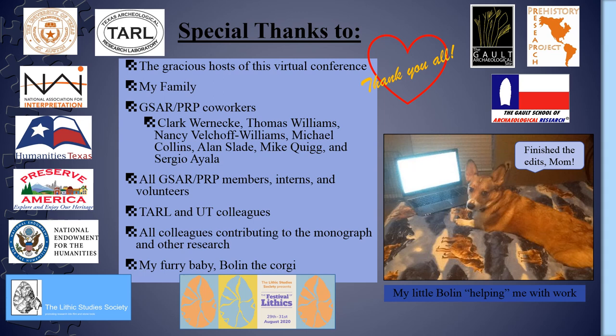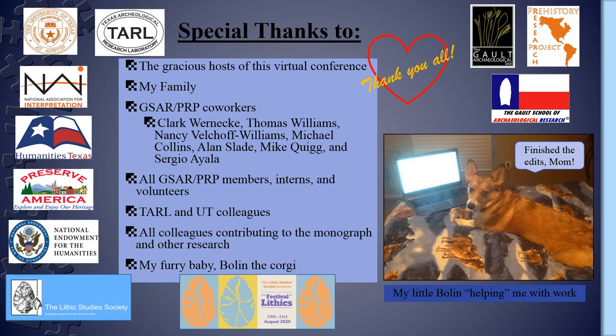Thank you all for your interest in hearing a bit about the work we're doing at Galt, and thank you for the opportunity to participate in this Festival of Lithics. A quick thank you also to my very supportive family, my Galt and Prehistory Research Project co-workers, and our colleagues, as well as our volunteers, interns, and members that help keep us going in our research. And of course, a quick shout out to my furry baby, Bo-Lynn, for helping to keep me sane and entertained with his company during this pandemic. I will leave off here with a list of the primary references I used in my research on refit analysis that have been cited herein.